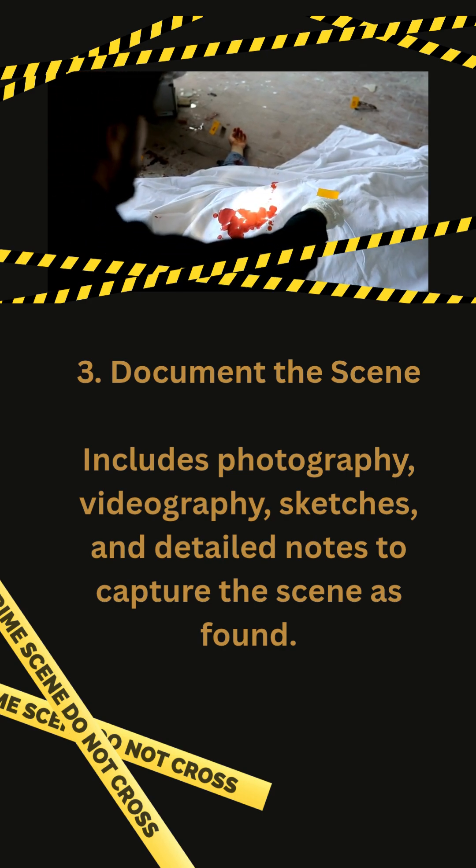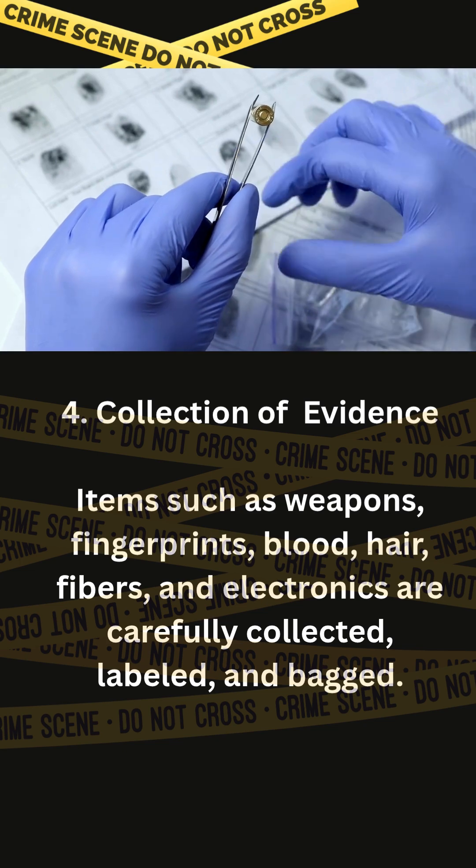Document the scene. This includes photography, videography, sketches, and detailed notes to capture the scene as it is found.